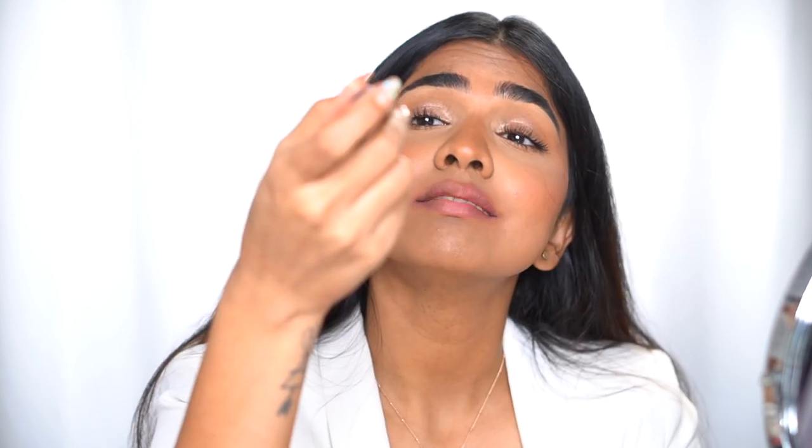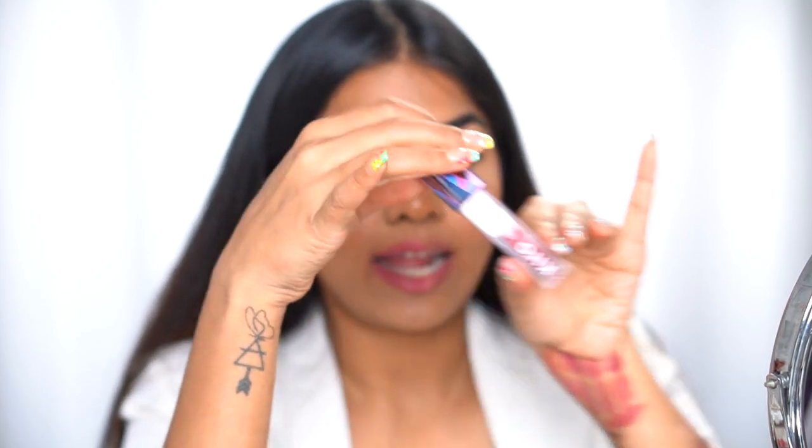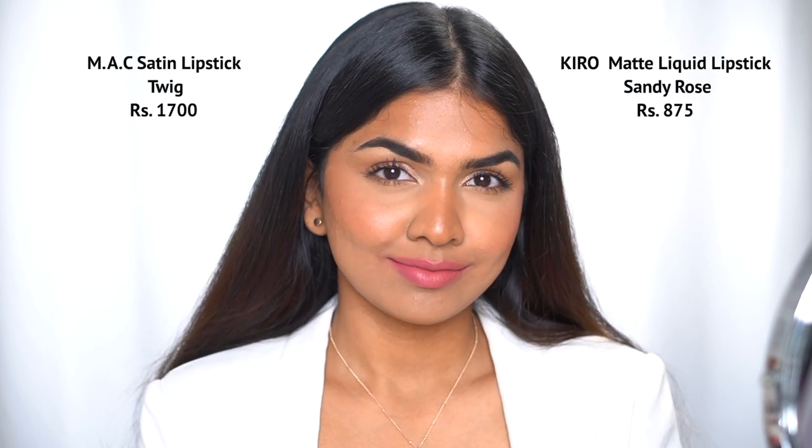When talking about lipstick dupes, we can't skip MAC Cosmetics. The lipstick I have is the MAC Cosmetics Lip Satin lipstick in the shade Twig — a really nice everyday shade. The dupe I have for this is the Kiro Beauty liquid lipstick in the shade Sandy Rose. Sandy Rose is definitely a little tad bit warmer, but overall they come under the same nude tone range. They look really beautiful on my skin tone — I can just pop this on and go out without a lip liner.